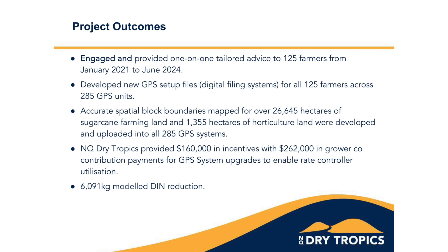All the GPS setup files were revised and re-uploaded into the units. Accurate spatial block boundaries were mapped for over 26,000 hectares of sugar cane land and about 1,300 hectares of horticultural land, and those were also uploaded into the GPS systems.